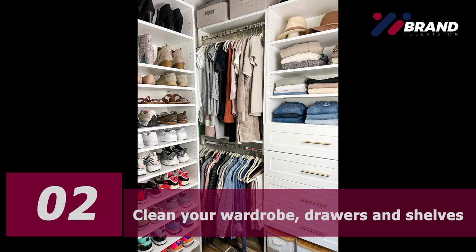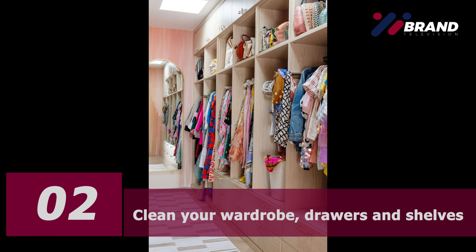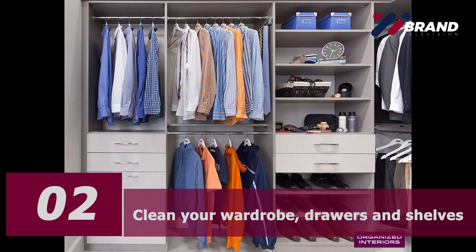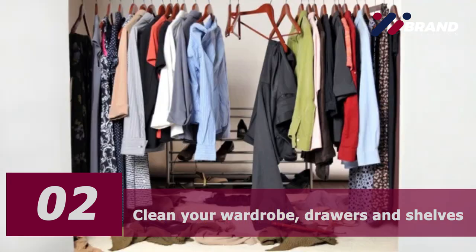Take a moment to start thinking about how you're going to organize your clothes when you put them back in. Although you should declutter first, then organize, it might be helpful to have in mind how you want to lay out your clothes afterwards. Do you have hangers? Do you need more storage boxes or drawer dividers? You have to think about that too.